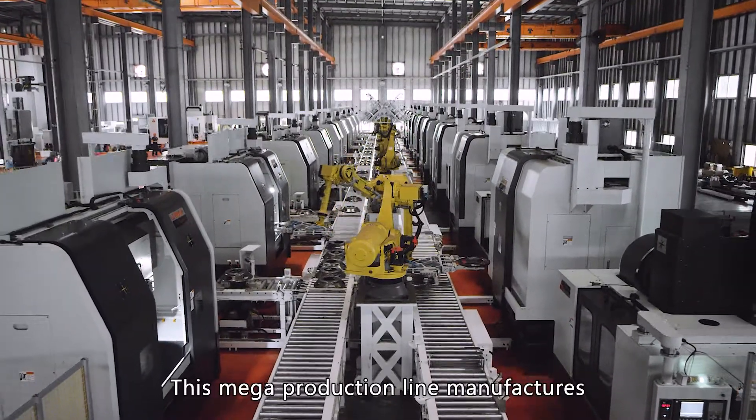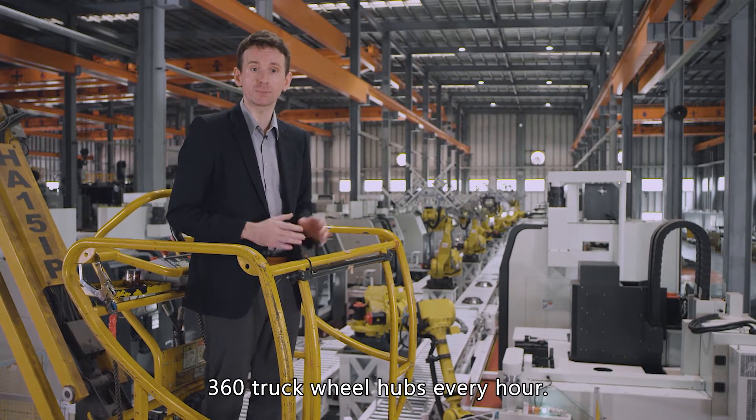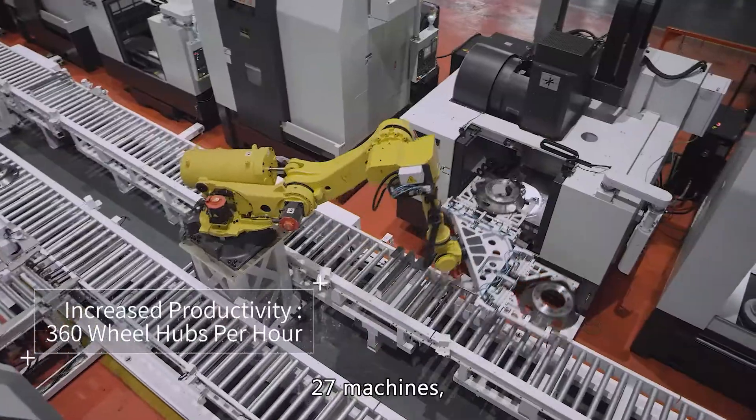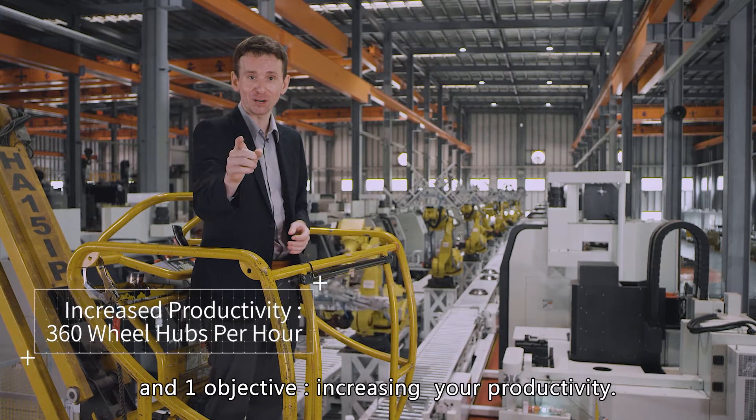This mega production line manufactures 360 truck wheel hubs every hour — 27 machines, 9 robotic arms, and one objective: increasing your productivity.